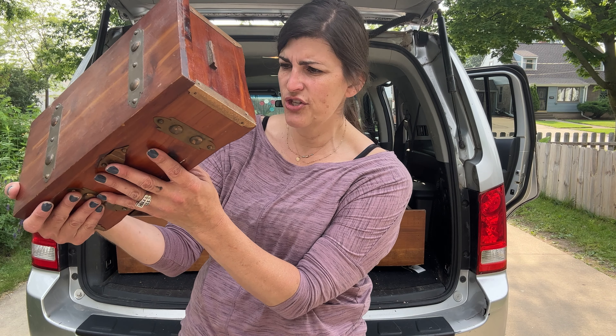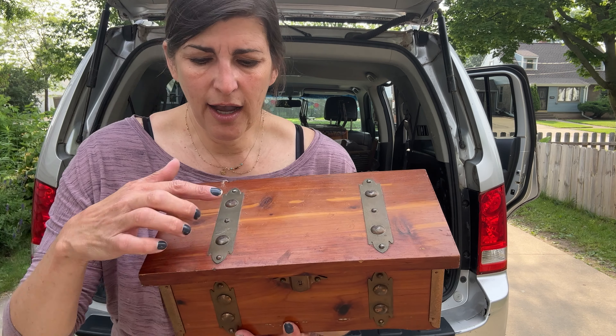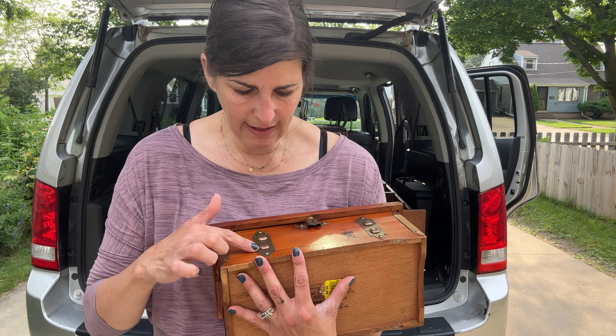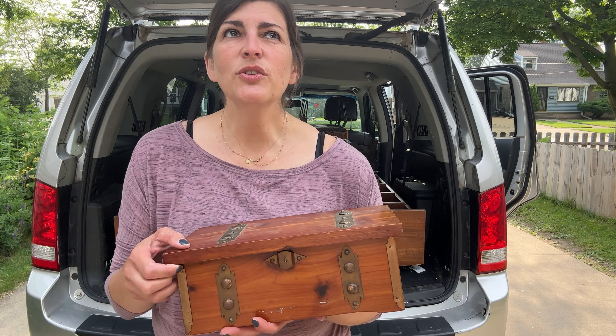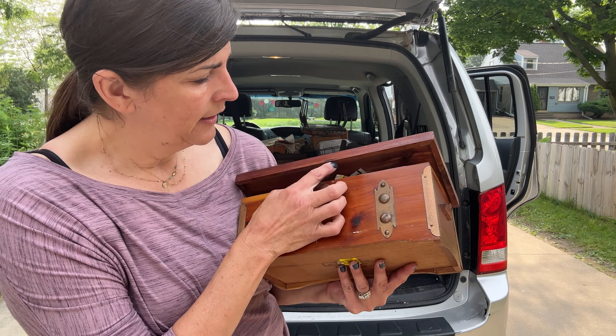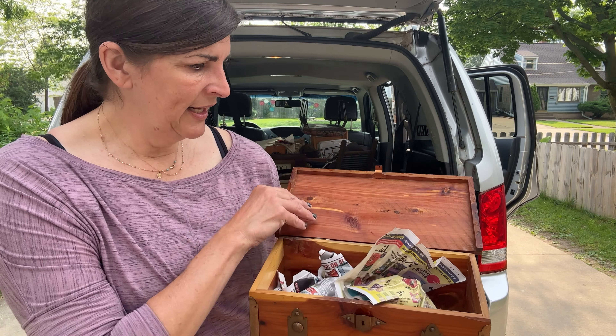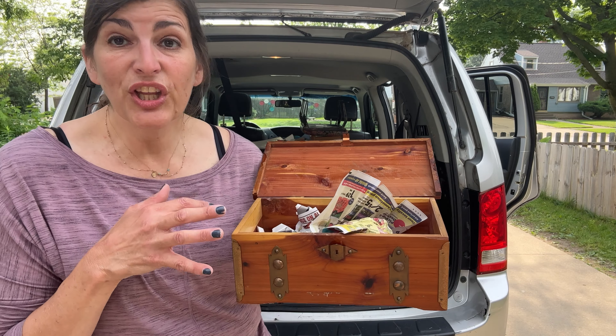It said sturdy cedar chest, $5.99. I liked the metal detail on it, so I'm going to definitely embrace that. It's just super cute opening up. So this is going to be a really good upcycle.